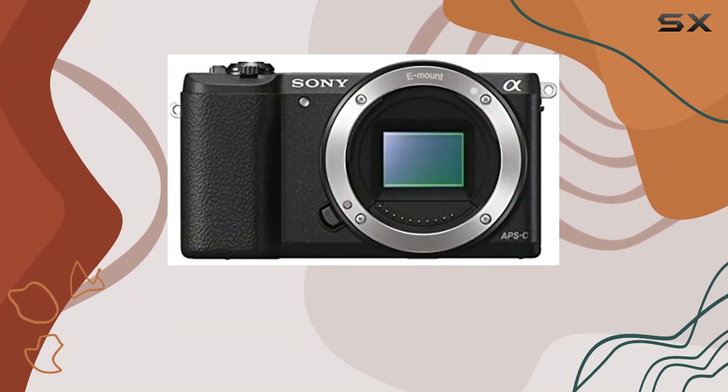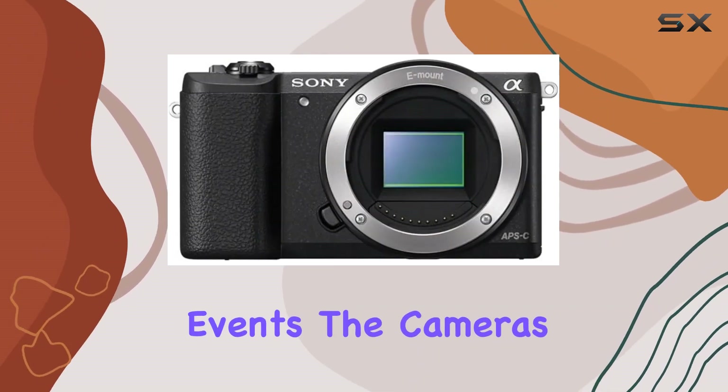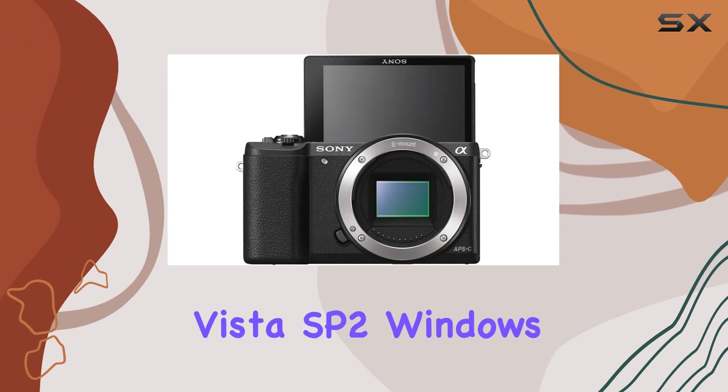This opens up a world of creative possibilities, whether you're into vlogging, filmmaking, or capturing memorable events.